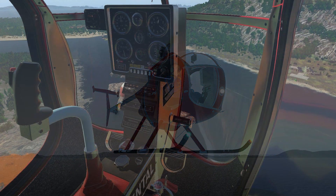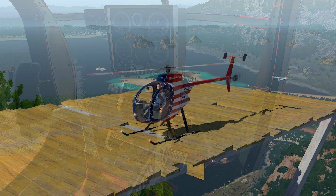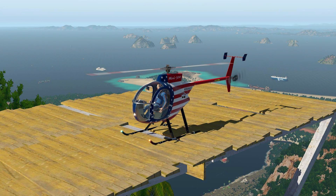The updated aircraft include their helicopters. Both the Cabri G2 and the Revolution Mini 500 are now fully compatible with the latest version of X-Plane.